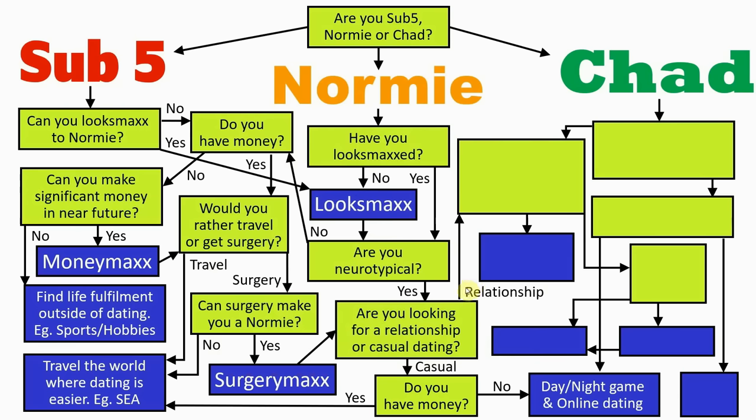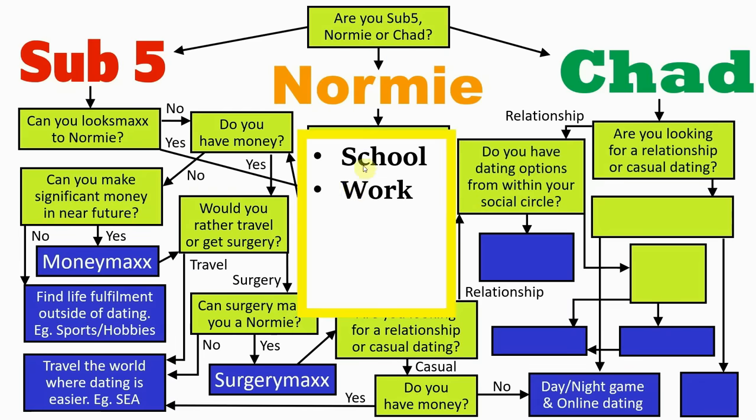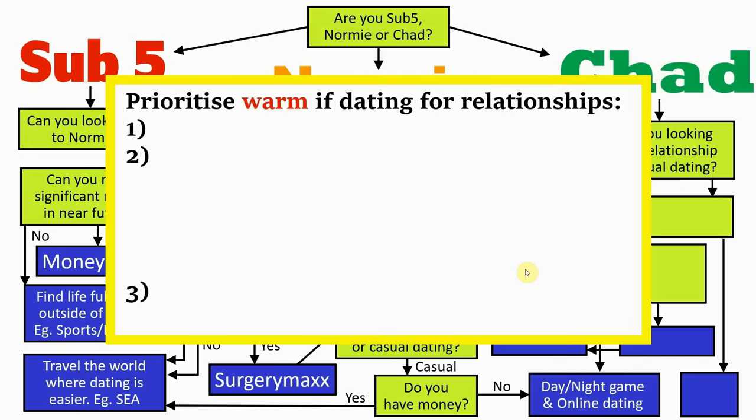Now let's take a look at the best path for those wanting relationships, which is my preferred path. Chads also come into the picture here for the first time, as the first question for them is the same: casual dating or relationship? So if you're a chad looking for a relationship, you'll follow the same process as the normies at this point. The next question for both groups is: do you have any dating options from within your social circle? This means school, college, work, social groups, sports and so on. If your answer is yes, you should prioritise finding a partner from one of these environments — these are called warm approaches.